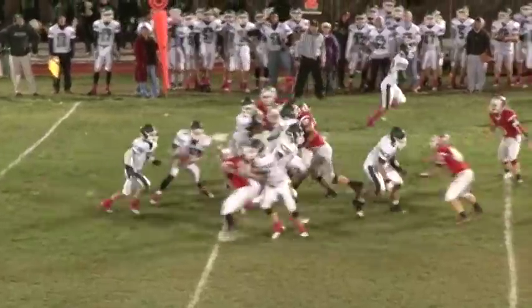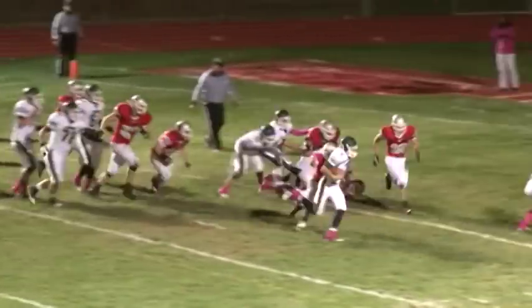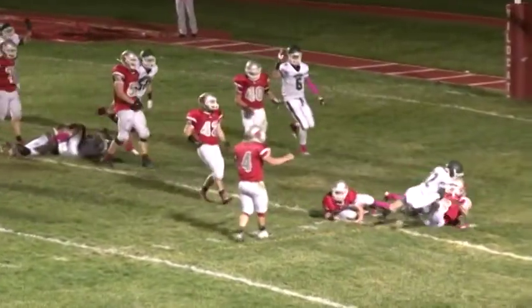Montville gets the ball back and it's Graham Jesperson with a nice 35-yard run and a first down to the High Point 25. He caps the drive as he takes it in from 6 yards out and Montville has a 14-7 lead midway through the second quarter.